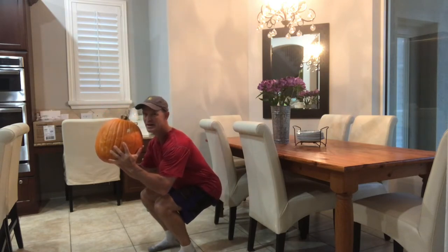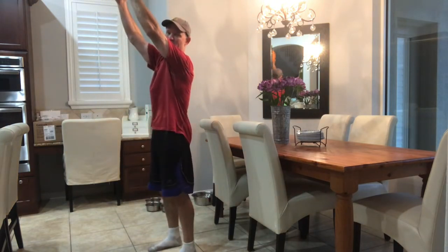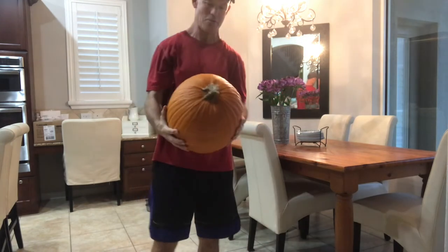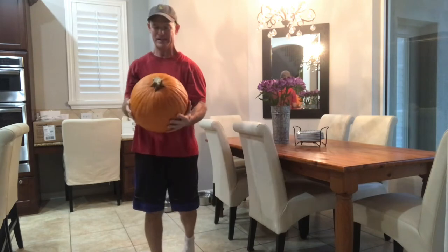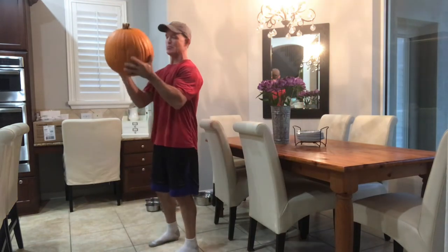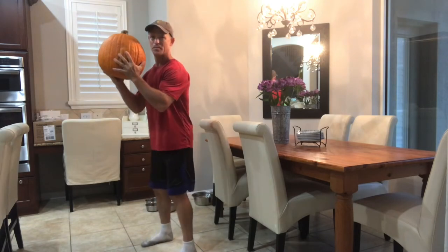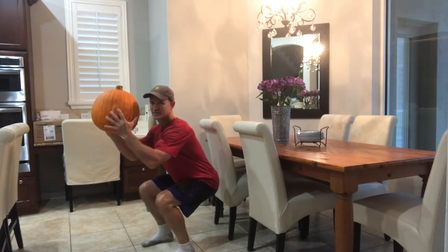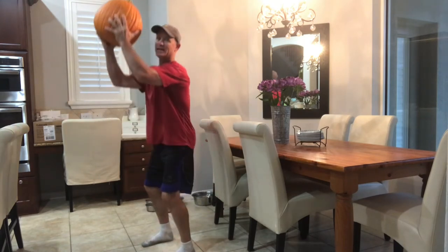Pause at the bottom and then, using our pumpkin as resistance, we're gonna push up and press the pumpkin over our head. This is a pretty good sized pumpkin — probably 15-20 pounds, it's got some good weight to it. Our hands are supported under the pumpkin, feet in a nice strong base of support. Sit back into your chair, as low as you can go, pain-free. Pause and press that pumpkin up.